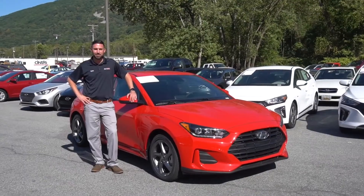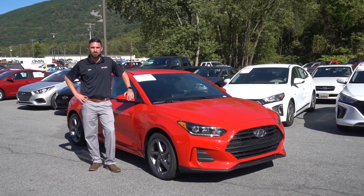Thanks for watching our video. Stop in today and test drive this fun little car for yourself and experience the TC difference.